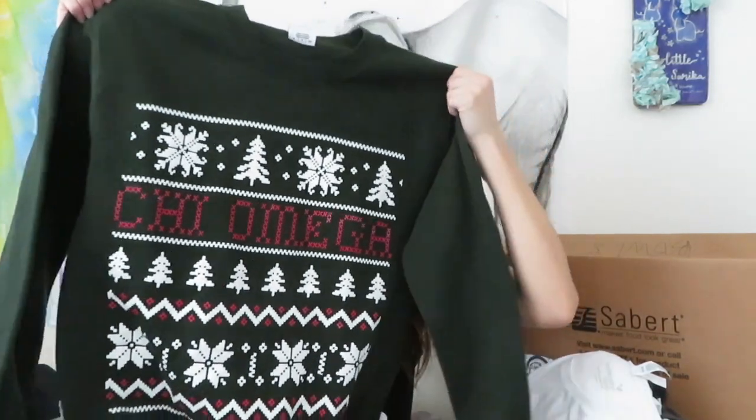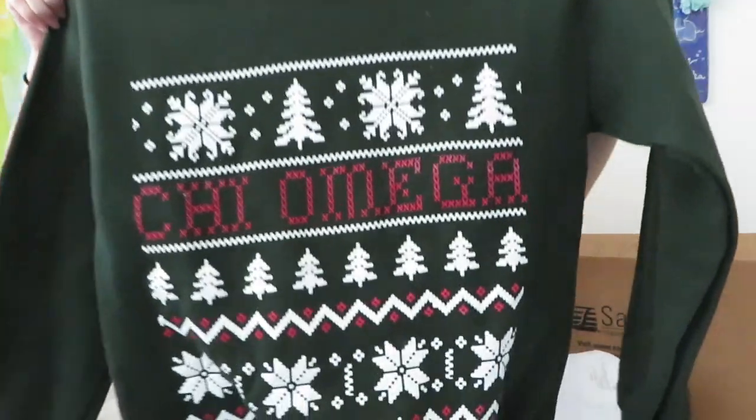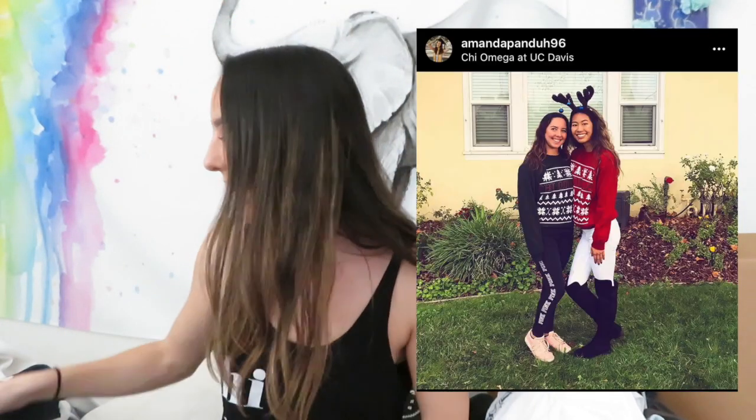My big wanted to be really cute and she got us matching Kai Omega Christmas sweaters - mine in green and hers in red. I think that's just so funny and cute, and we ended up wearing them to the holiday party together.